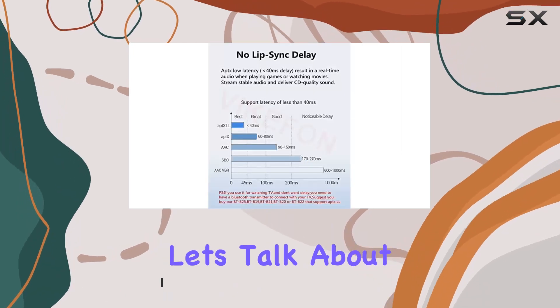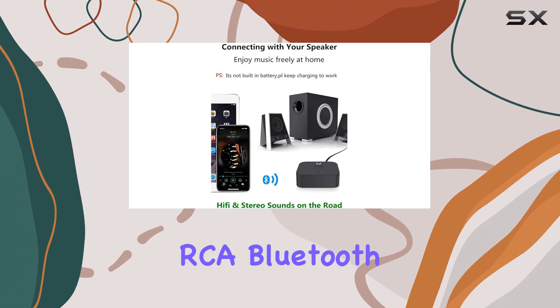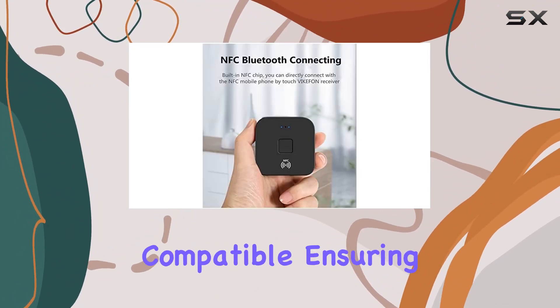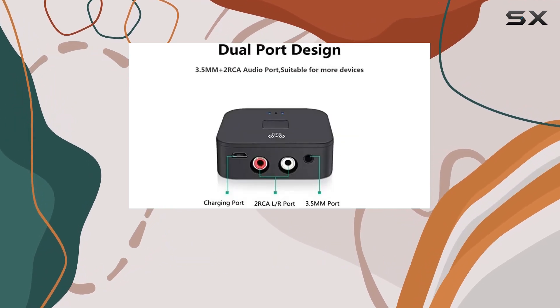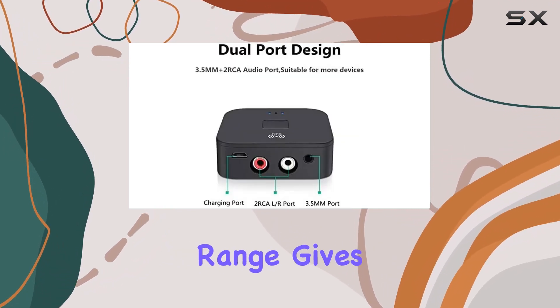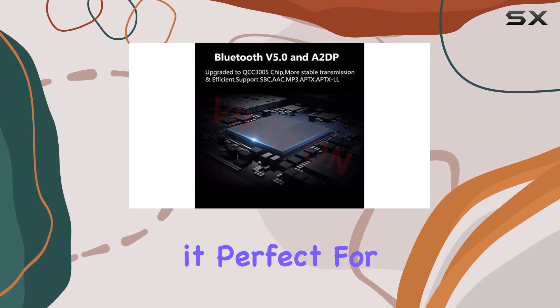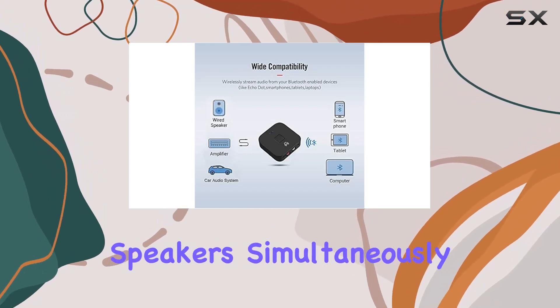First and foremost, let's talk about its Bluetooth 5.0 compatibility. The Kithing RCA Bluetooth adapter is not just up-to-date — it's also backward compatible, ensuring you can connect it to a variety of devices. The impressive 10-meter (33-foot) range gives you the freedom to control your music from a distance, making it perfect for any setup. One standout feature is its ability to stream music on two speakers simultaneously.